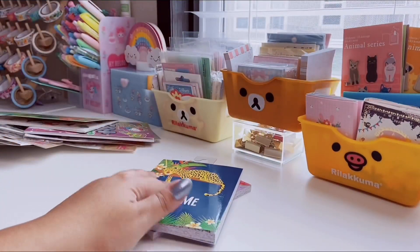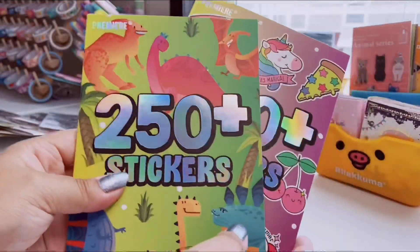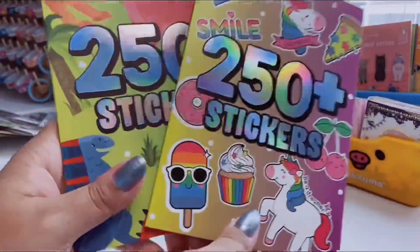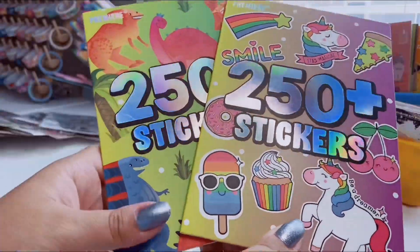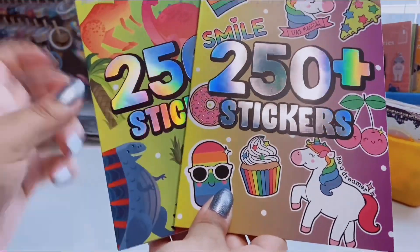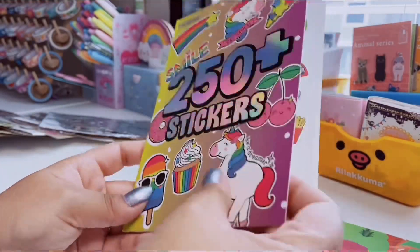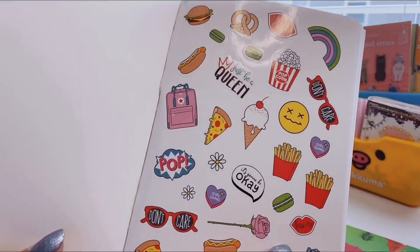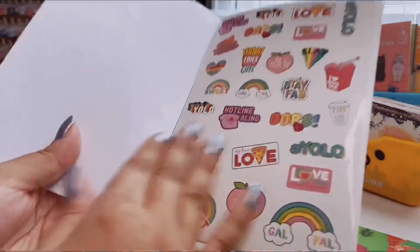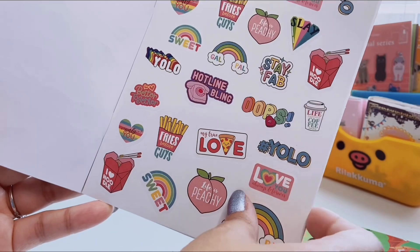Now we're going to get into some stickers. I finally found these cute little sticker books — a complete new set. A couple months ago we had two other sticker books just like this that came out in the fun find section. You get 250-plus stickers. The first one has all different types of foods — I love the french fries, so cute — and then there's a page that says 'Fries Before Guys' with a little noodle box, so adorable.